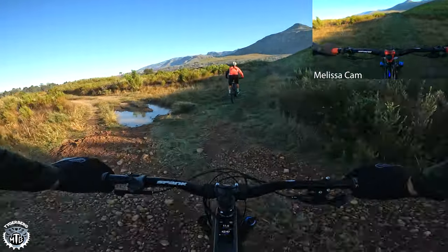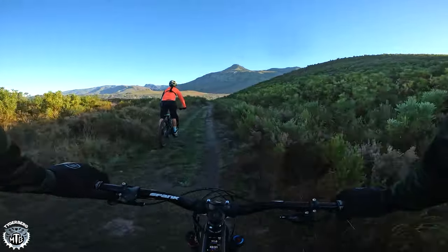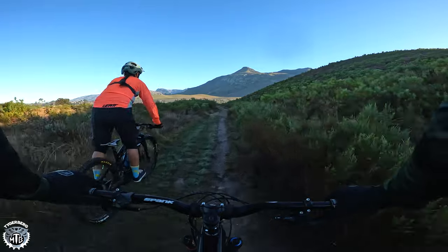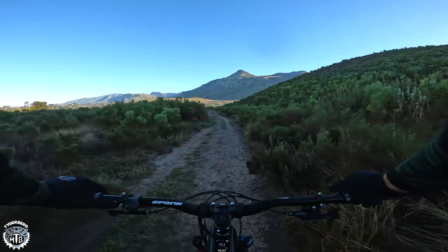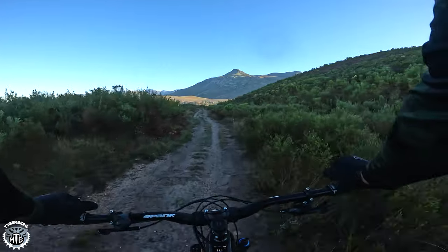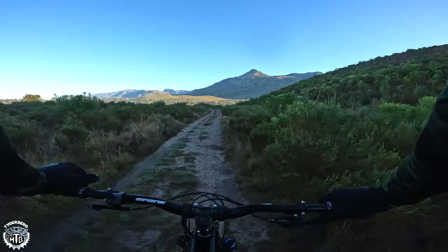And that, guys, is the Bone Shaker Descent. That was loads of fun — hope you guys enjoyed. We're going to be back on the same Jeep track back to town now. Time for some breakfast and to warm up. Damn, it's been cold this morning. Have fun!